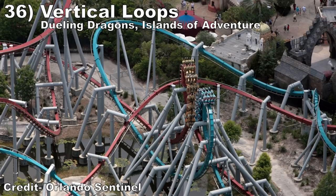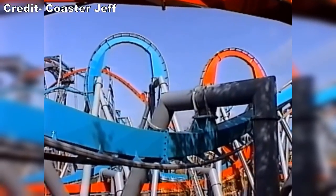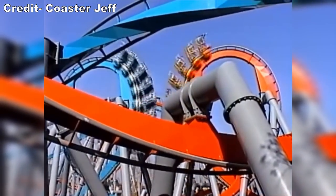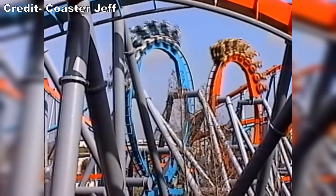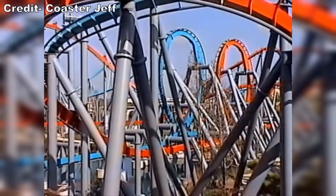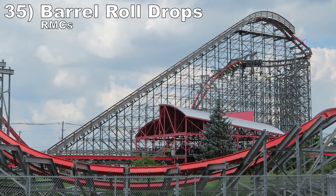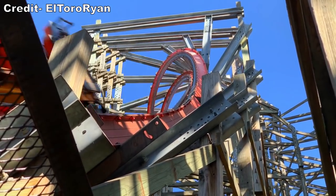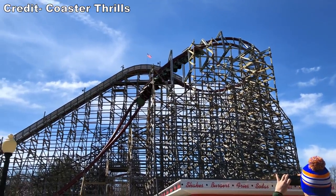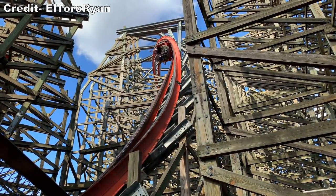Number 36: the vertical loops on Dueling Dragons at Islands of Adventure. Both sides of this invert featured snappy and forceful loops, but the reason these elements make the list is the incredible near miss when it dueled — careening towards the other train only to pull up and invert at the last second, mere feet from the other train, was breathtaking. Number 35: Barrel Roll drops on RMCs. These are unique starts to coasters. While I prefer traditional first drops, beginning the ride with sustained hangtime while you also build up speed is a neat visual and sensation.